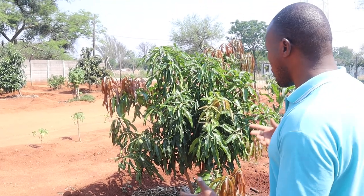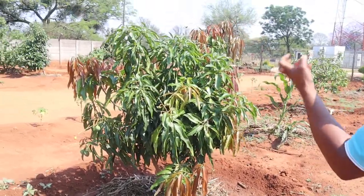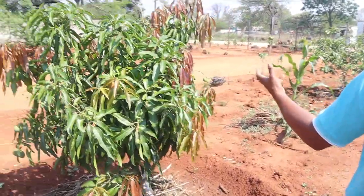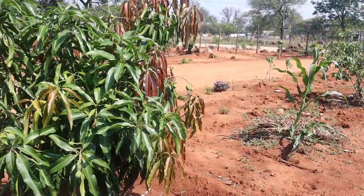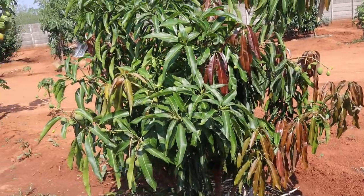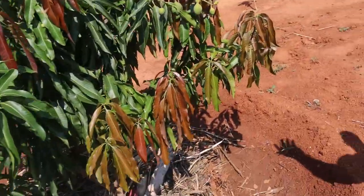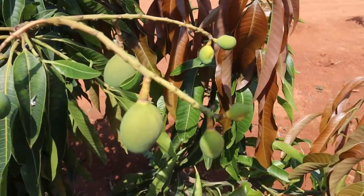The fruits had to fall off because of moisture stress and frost. But this one has survived frost better than all the other ones. So this year we are definitely eating fruits from this one. I can feel it. This is a non-grafted mango.